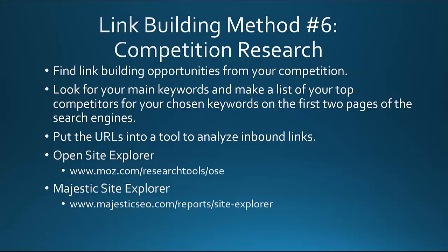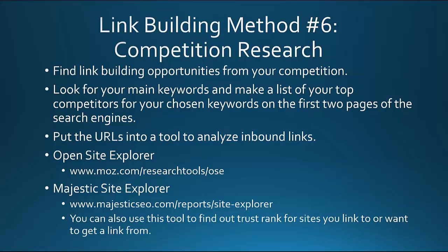Majestic Site Explorer is found at MajesticSEO.com/reports/site-explorer. You could also use this tool to find out trust rank for sites you link to or want to get a link from. This would be a high-value resource you may want to eventually invest in. Some offer a free version, but the paid version really opens it up if you're serious about link building and finding where your competition is getting backlinks from.